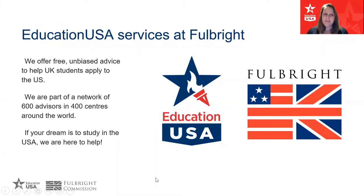My name's Rowena, I'm one of the EducationUSA advisors at the Fulbright Commission in London. As you can probably tell I'm from the UK — I grew up here and then had the most amazing opportunity to go and study in the USA. I ended up in California, having never been to America before, and had this amazing experience of studying for my undergraduate degree at a US university. Now I get the best job ever, which is helping other people in the UK understand how to study in the United States.